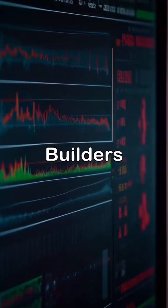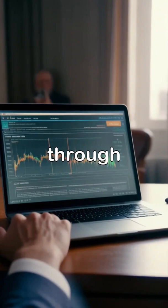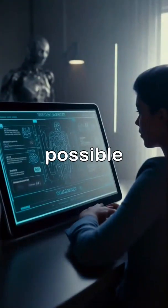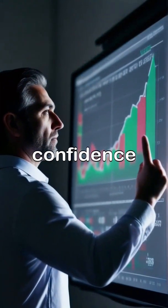Hey, welcome back to Modern Wealth Builders. If you want smarter, faster investment research without sacrificing rigor, hit subscribe. I'll walk you through the exact step-by-step process I use, the real AI tools that make it possible, and the guardrails I apply to avoid AI errors. Together, we'll navigate the complexities of investing with confidence.